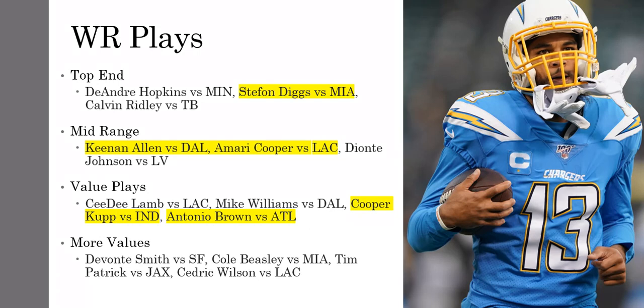Some values at the bottom if you need them: Cedric Wilson at $3,000 — without Gallup, he's going to be the number three wide receiver. Tim Patrick — without Jerry Jeudy, he's going to be in line for a lot more targets. Cole Beasley ran the most routes in the league last week. And then Devontae Smith — a guy that's not going to get much ownership this week, but it's a mistake because Smith can get open basically whenever he wants. Hurts is going to look to Smith. I'm expecting at least 8 to 10 targets, maybe another touchdown, possibly over 100 yards.